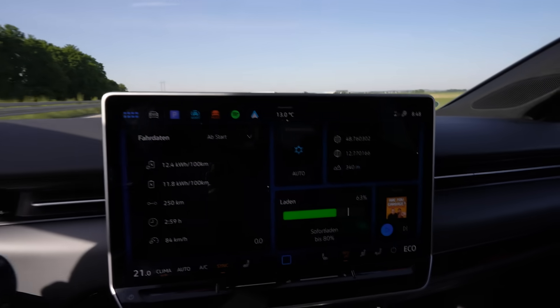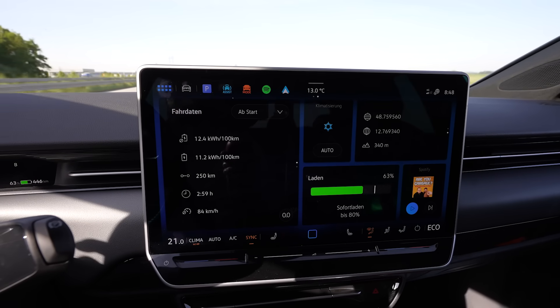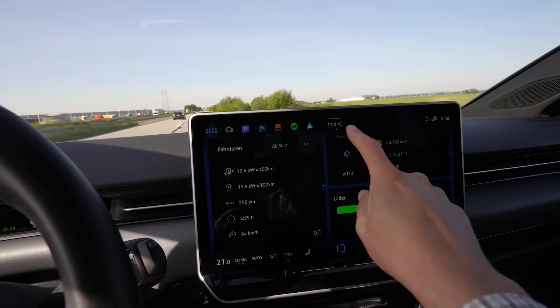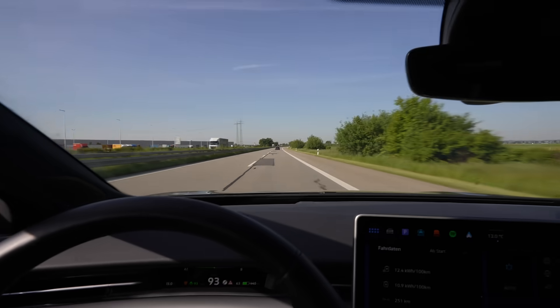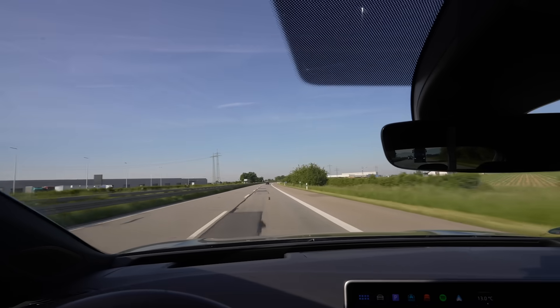I just calculated my range and I'm getting to 675 kilometers — we're getting better. Consumption is getting closer and it's getting warmer, so with a bit of luck we can reach 700 kilometers. Come on ID.7, you can do that — and come on weather, give me some warmth!